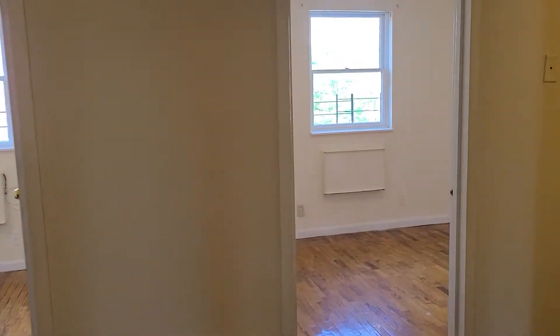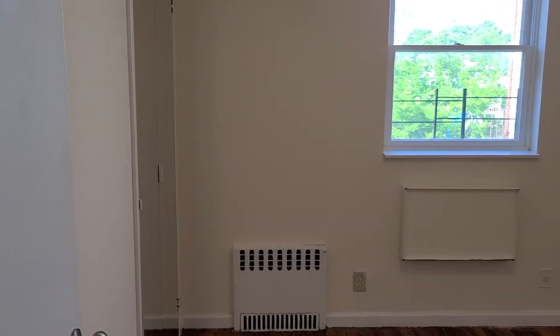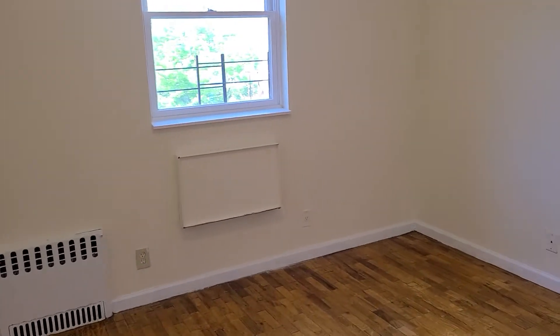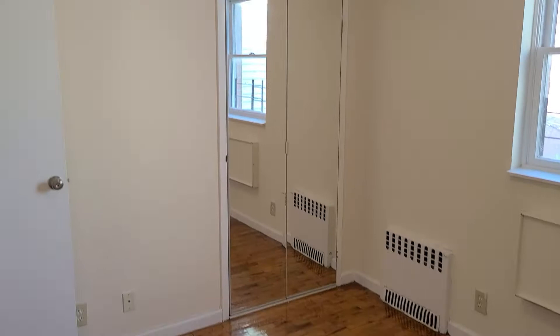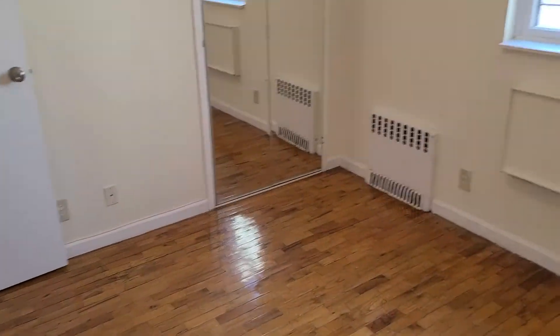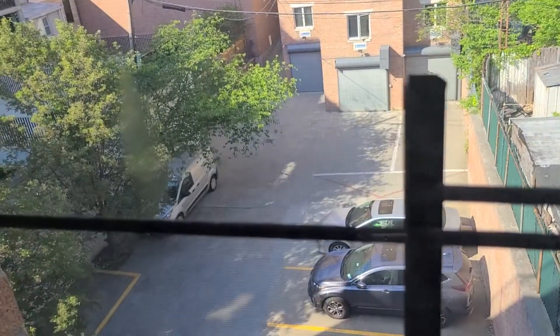This first bedroom is 10 by 12, fits a queen bed easily, and has a closet with a mirror. It's facing the rear so it's super quiet — no traffic noise.